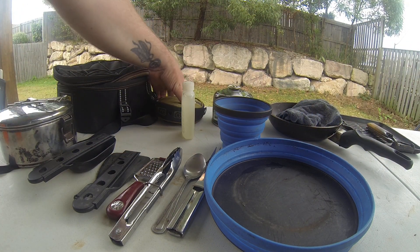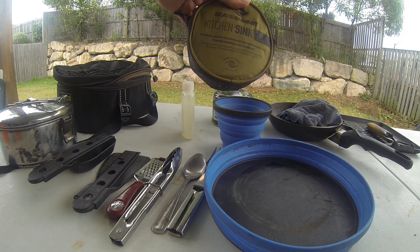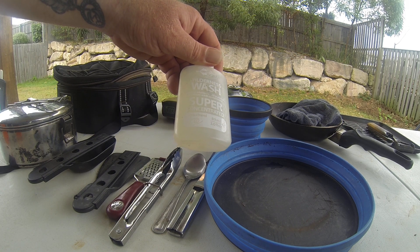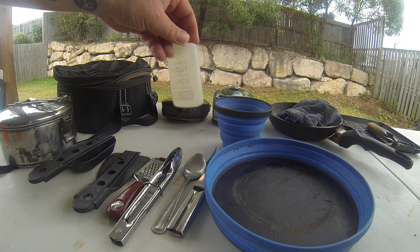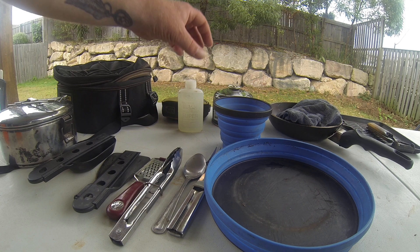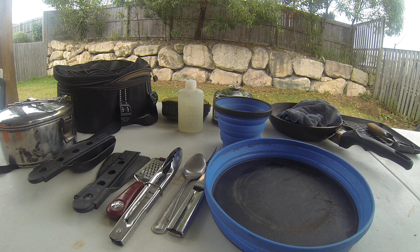The last things are for cleaning. I've got a kitchen sink, 10 litre, and I've got my Wilderness Wash super concentrated washing-up liquid, which can be used in creeks and stuff like that. So that's all my cooking stuff, guys — thank you very much for having a look and we'll get on to some more stuff later on.